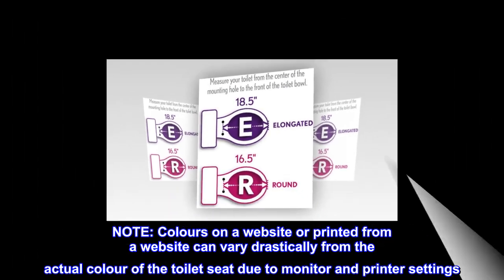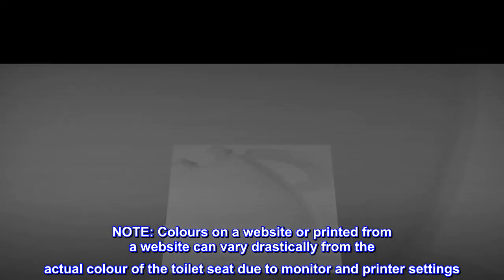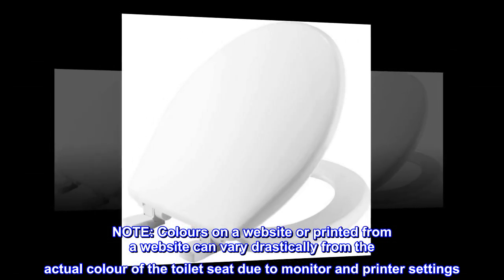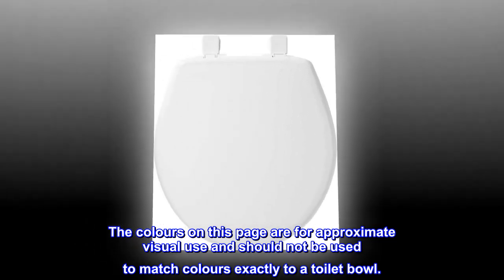Note: colors on a website or printed from a website can vary drastically from the actual color of the toilet seat due to monitor and printer settings. The colors on this page are for approximate visual use and should not be used to match colors exactly to a toilet bowl.